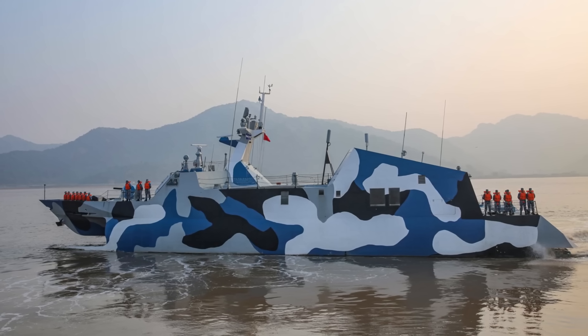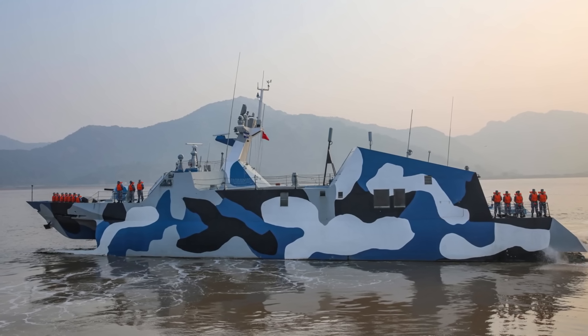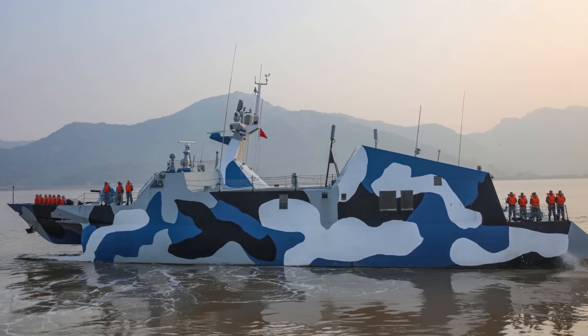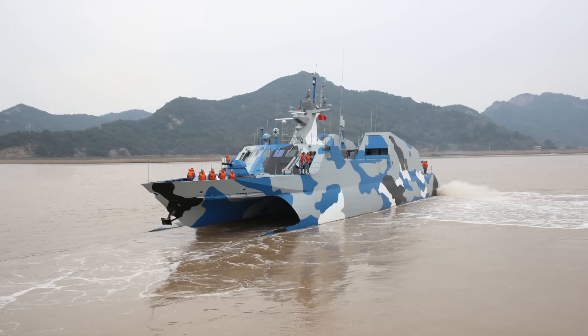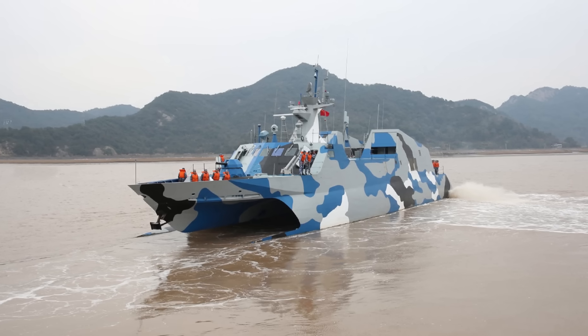Today we are going to take a look at the Type 22 Fast Attack Missile Boat. It is a small, fast, and reasonably stealthy assassin, with massive firepower relative to its size. The class has been built in large numbers, like most of the other medium to small Chinese surface combatants.